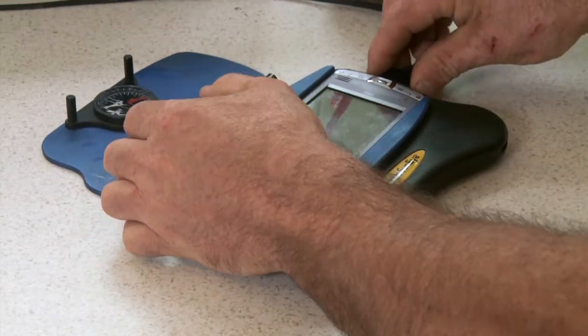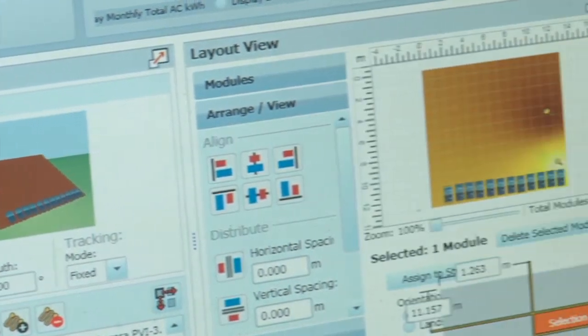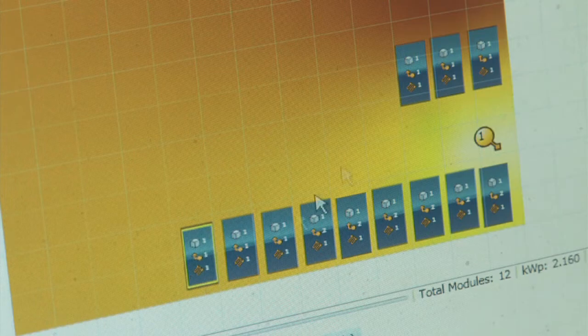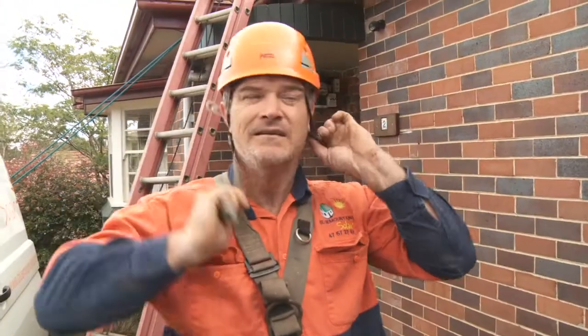We then enter this information into our custom designed program, giving you a detailed report on your system's expected outputs.